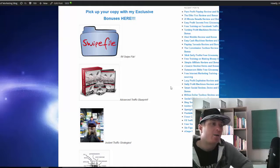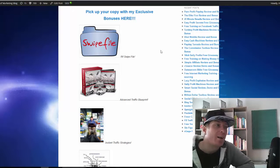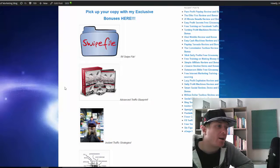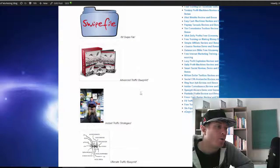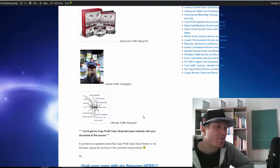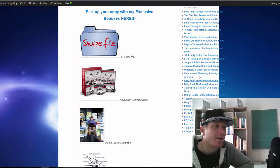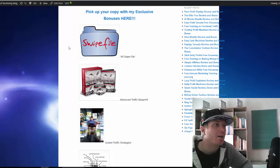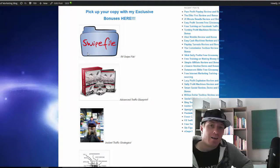If you decide to pick it up through my link, I'm including a few exclusive bonuses including an internet marketing swipe file — done-for-you emails and other done-for-you things you can just swipe and start making money immediately. I'm also including free traffic courses: Advanced Traffic Blueprint, Instant Traffic Strategies, and Ultimate Traffic Blueprint. You're getting these four courses from me for free as a thank-you for picking up Copy Profit Case Study through my link.